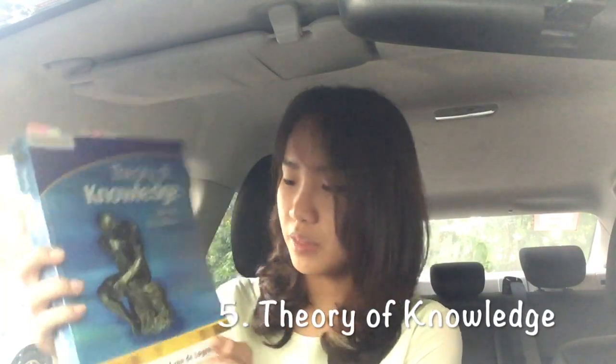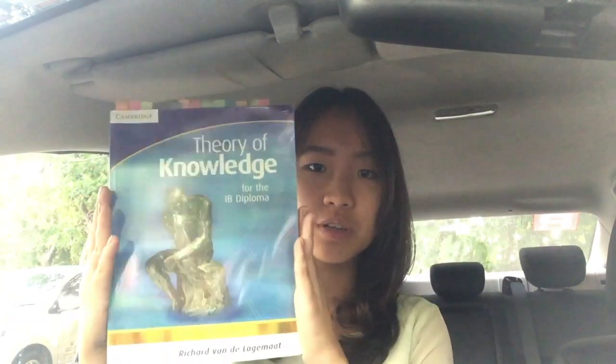I used this book for TOK — it is the Cambridge book and it's actually quite common, you can find it everywhere. It's widely accessible, but it also means a lot of people tend to draw content from this book. I would recommend using it just to get a general understanding of the different concepts in TOK, but when it comes to writing an essay or presentation, make sure you also reference notes from your teachers in class. Sometimes teachers do miss things, and this book just gives you really holistic knowledge on what TOK is about.